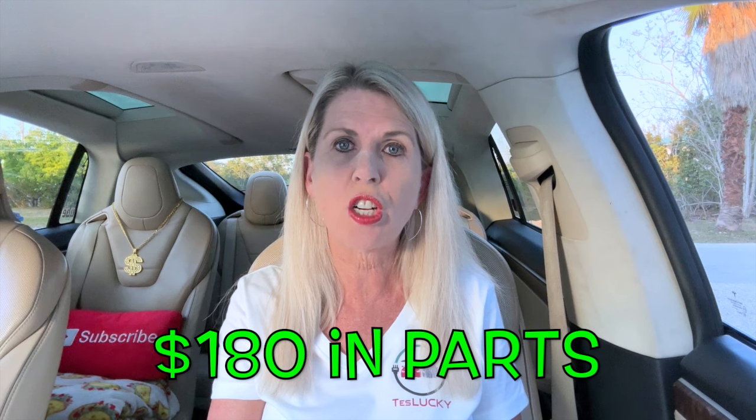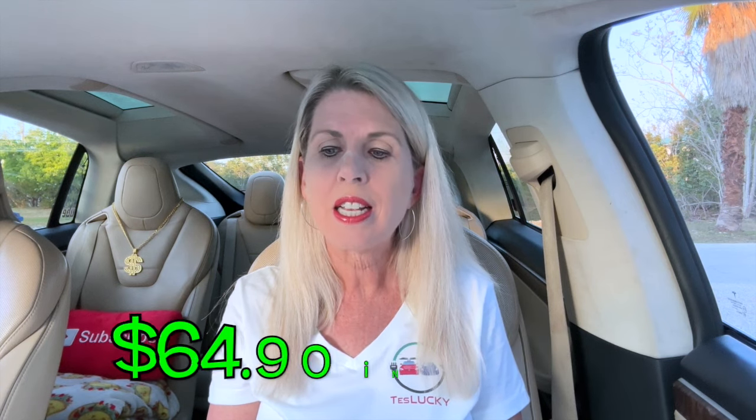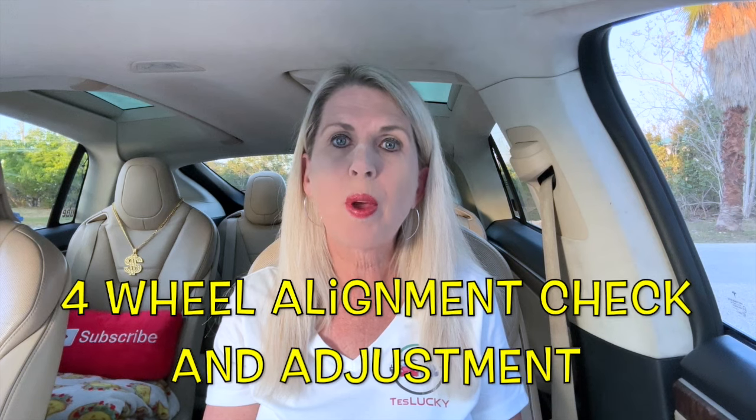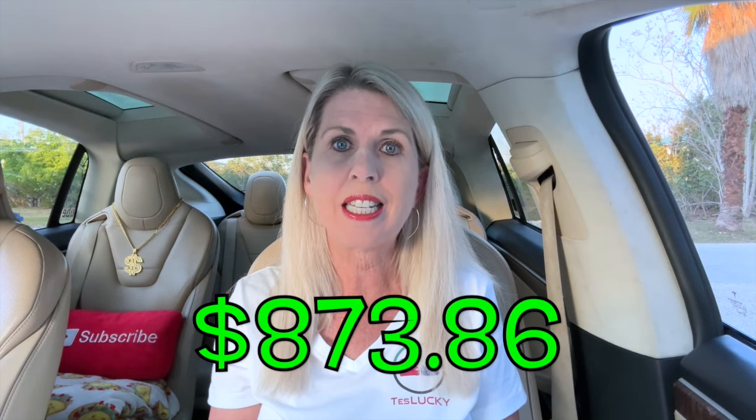This particular repair came to $180 in parts and $500 in labor. We did more than one thing at the Tesla Service Center that day — they also replaced the cabin air filter, which was $33 in parts and $64.90 in labor, and they did a four-wheel alignment check and adjustment. All three of these items done that one day at the Tesla Service Center in Coral Gables came to a total of $873.86.